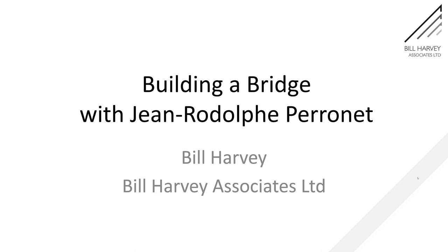Here we go with a piece about building a bridge with Jean-Rodolphe Perronet, who was, it has to be said, a great engineer.